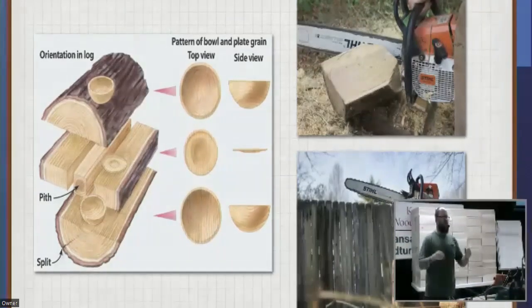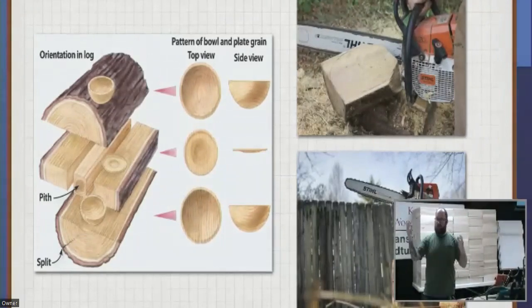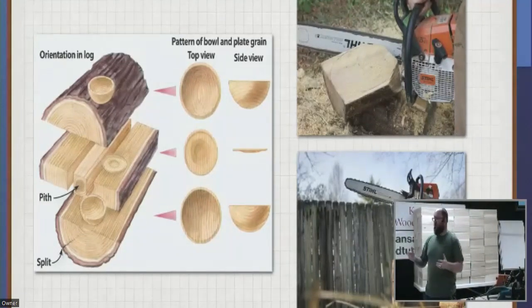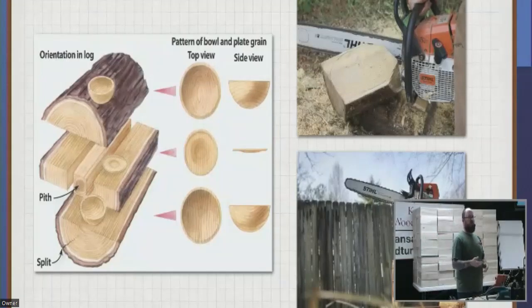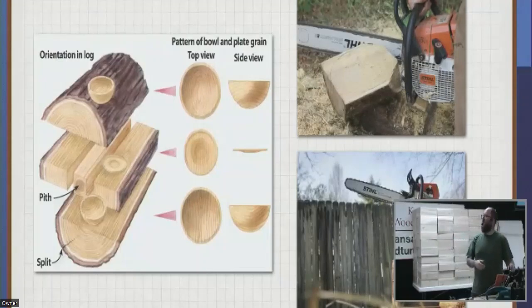Just-felled green wood can be cut into any shape and size you want. It's hard to get a bowl blank that is six inches deep and 14 inches round — you can't really go to a Rockler or Woodcraft and buy a blank that size because it's really hard to dry that material and they want to sell dried material.